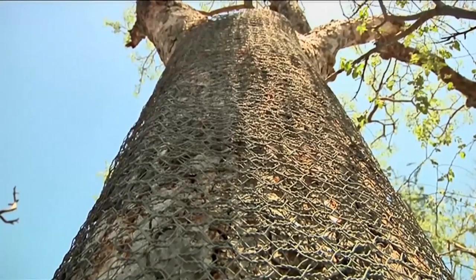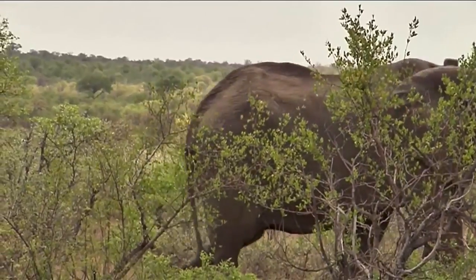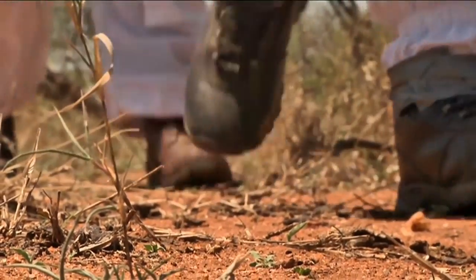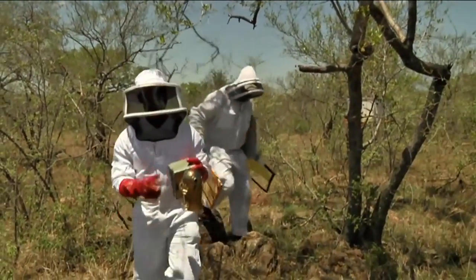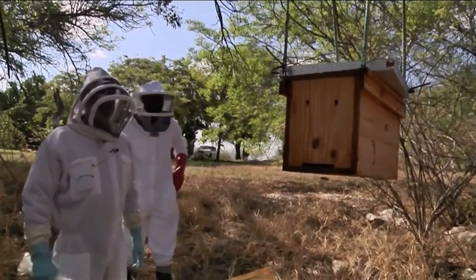By wrapping trees in wire netting and using something elephants are really scared of — bees — to stop the elephants from picnicking, they're bringing out bees. We're going to change the old wooden hives into the bee packs.